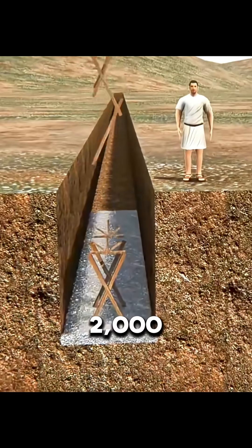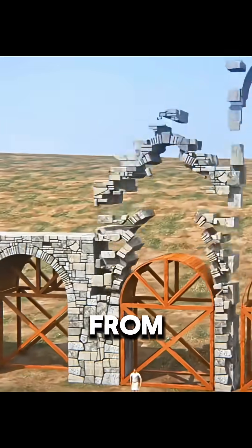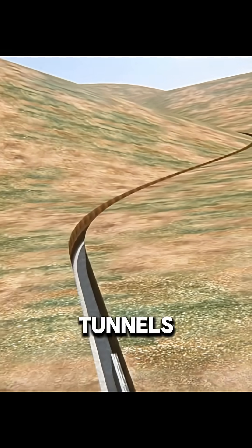You might not know this, but over 2,000 years ago, the Romans had already mastered advanced engineering. From straight highways to mountain tunnels, they could build almost anywhere.